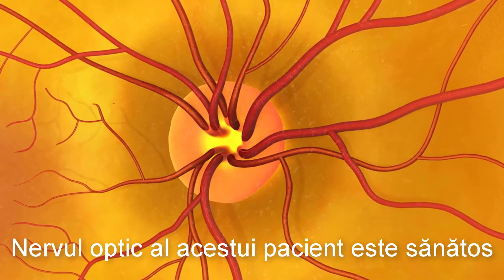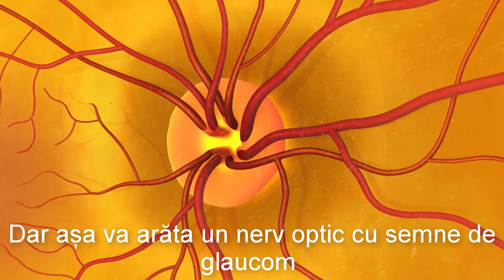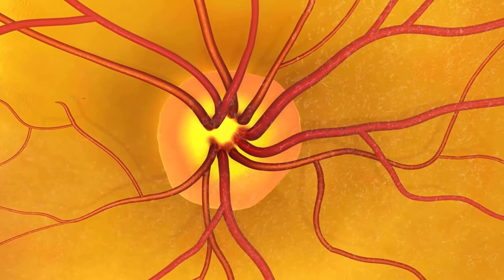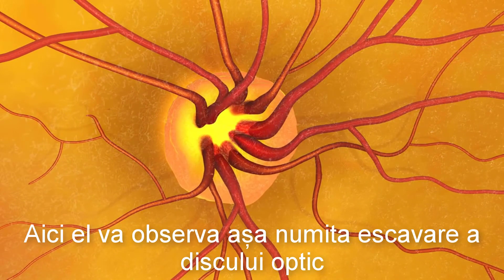This patient's optic nerve is healthy, but here's what it would look like if it showed signs of glaucoma. The doctor will see changes in the shape or color of the optic nerve. He or she may also see what is called cupping of the optic disc.